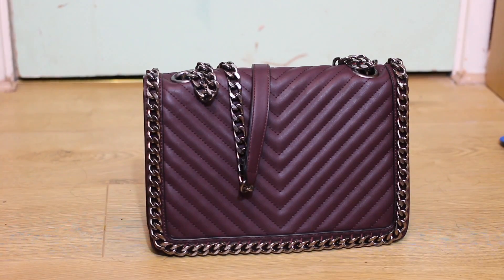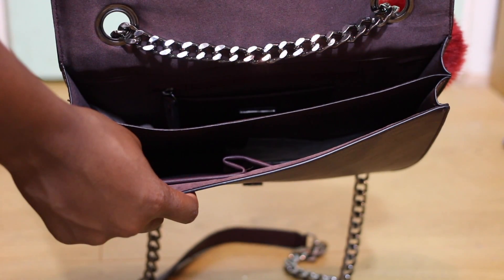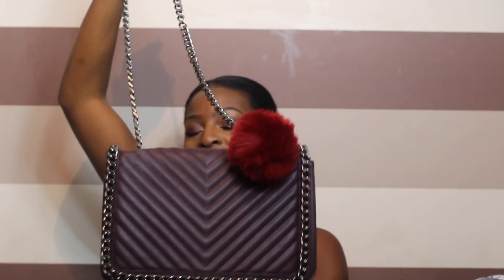I ended up getting the Aldo bag. I can't even remember what it's called but I'll link it down below. I added a pom-pom because it's just this gorgeous bag. I got mine in burgundy. They do them in black, pink, grey I think, and this colour. I just thought it was so gorgeous.